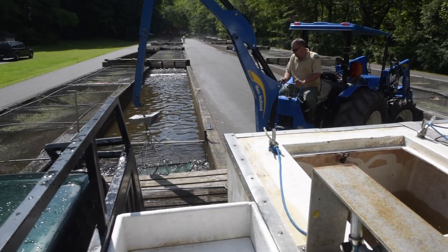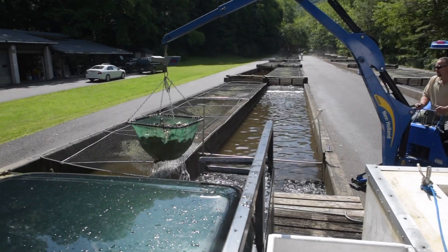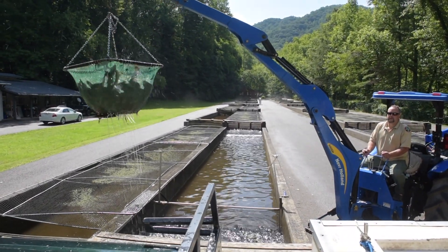These are all one variety of trout, one species? All of these in the raceways that we stock regularly are rainbow trout. We do have some brown trout as well.